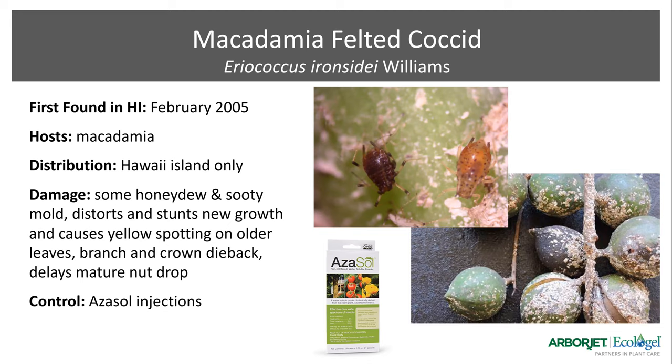The macadamia felted coxid is another pest — as the name suggests, it hosts on macadamia trees. It's been seen only on the Big Island so far, but creates honeydew and sooty mold, causing spotting on older leaves and eventually branch and crown dieback, and it delays the nut from dropping. Because it's a fruit or edible plant, we recommend using Azazol — the non-oil-based azadirachtin product — and we've seen very good results with that.